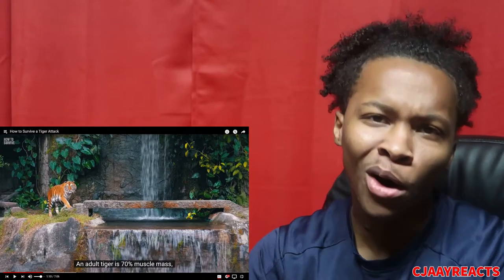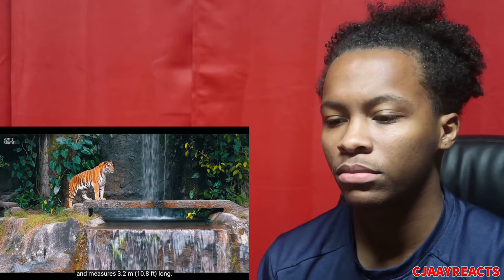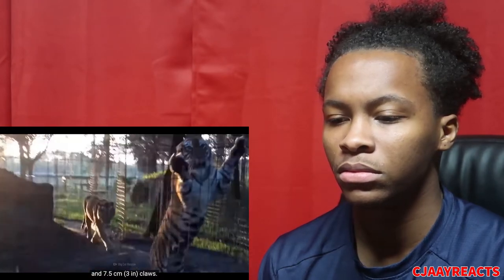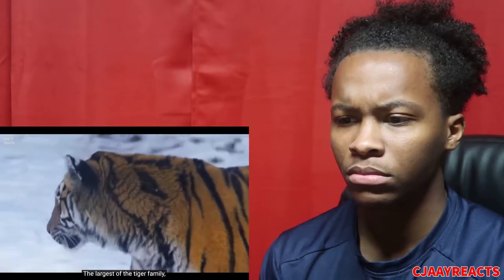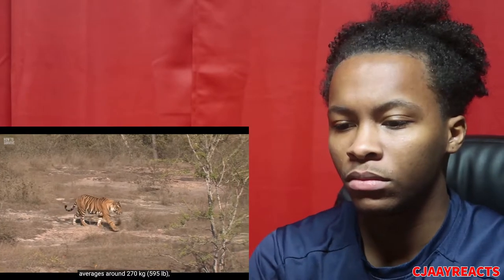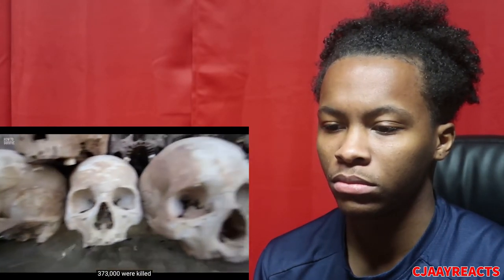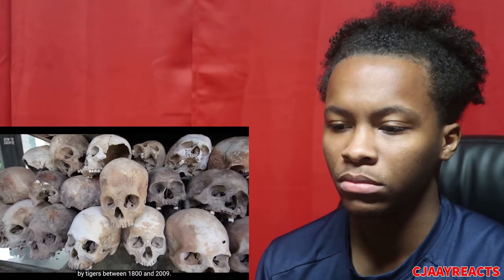A tiger is 70% muscle mass, can weigh up to 360 kilograms, and measures 3.2 meters long. Tigers have 17-centimeter teeth and 7.5-centimeter claws — a tiger can behead a human with one swipe. The Siberian Amur tiger averages around 300 kilograms, the male Bengal around 270. Tigers can run up to 64 kilometers an hour, and between 1800 and 2009, 373,000 people were killed by tigers.